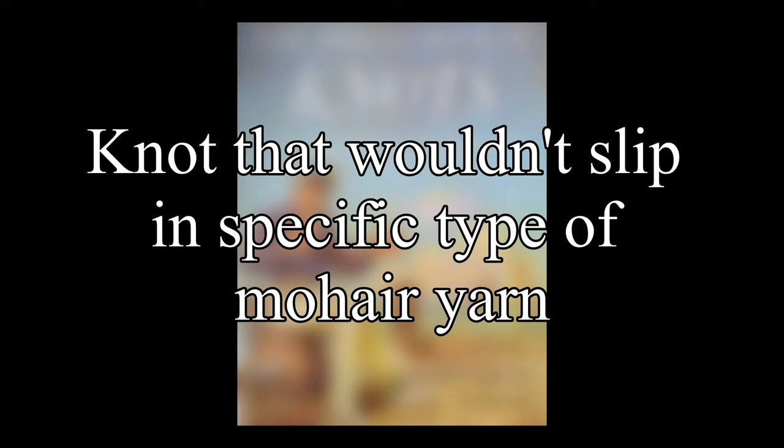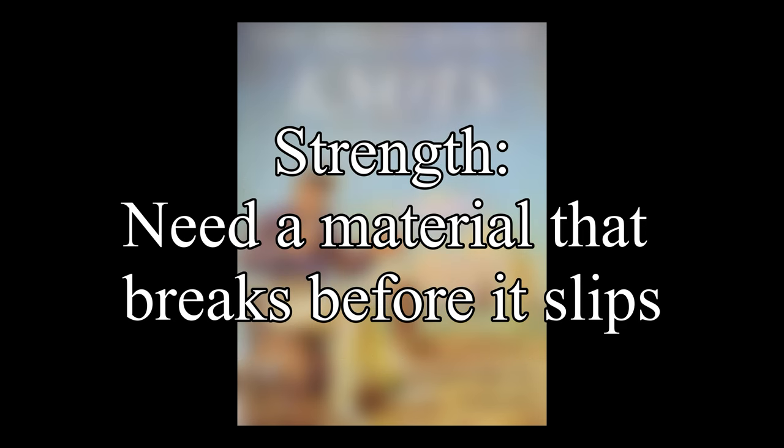He started his experiments with two assumptions. The first was that the security of a knot is determined by the stress it will endure before it slips, so a material that slips before it breaks would be needed. And secondly, the strength of a knot is determined by the stress it will endure before it breaks, so a material that breaks before it slips would be needed.